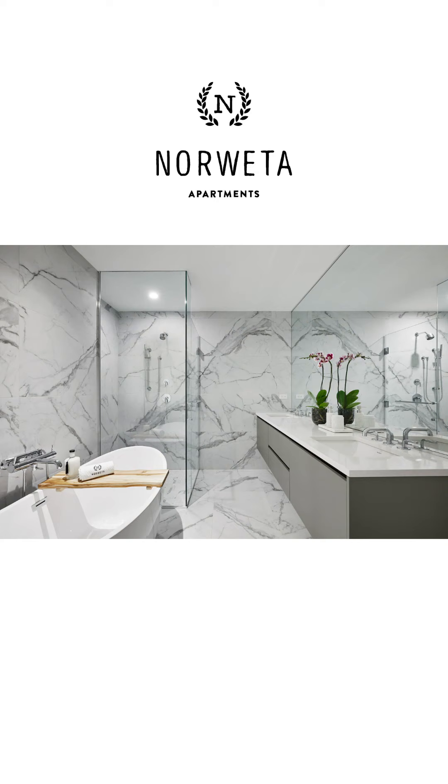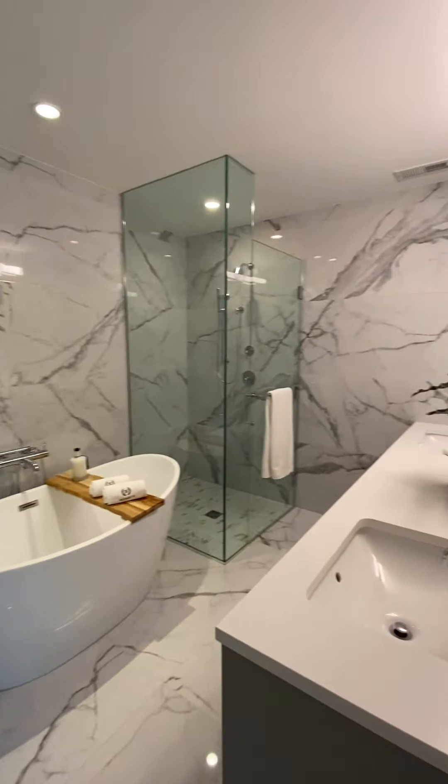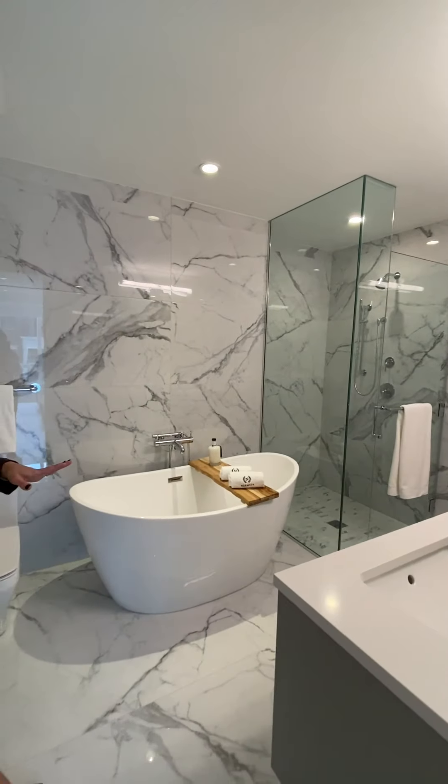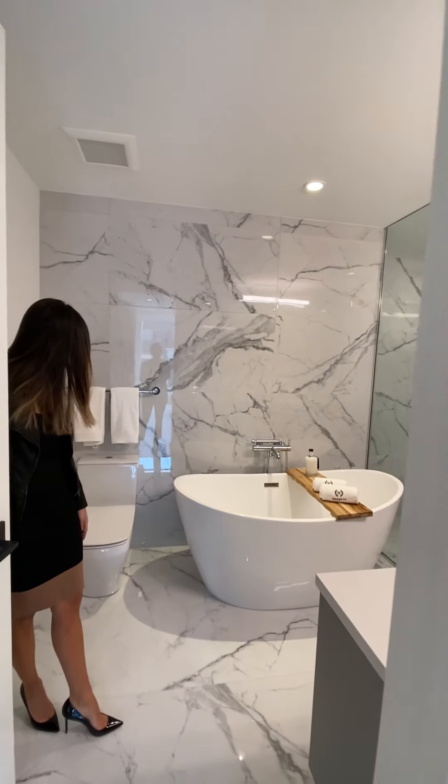This way is the master bath with beautiful marble tile. Shower with body spray, soaking tub, double sink vanity, and tons of cabinet space in here as well.